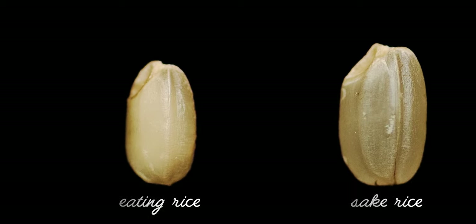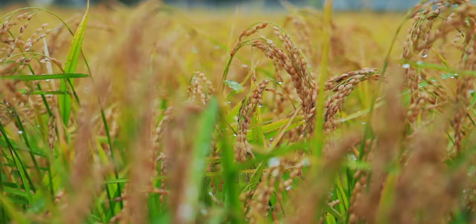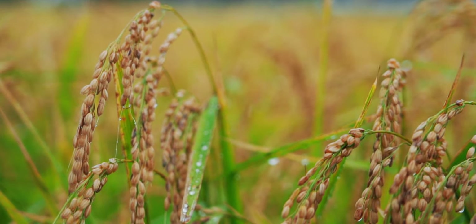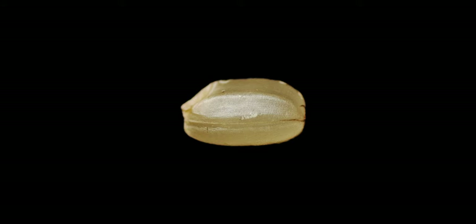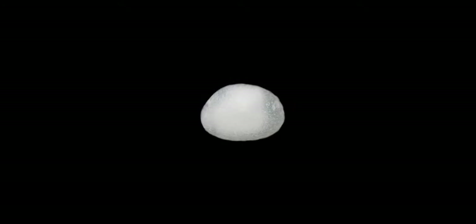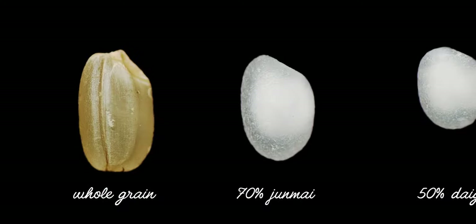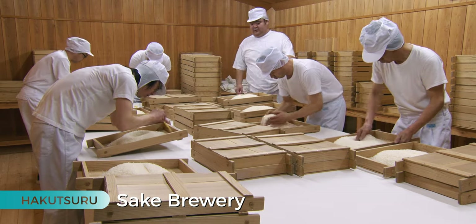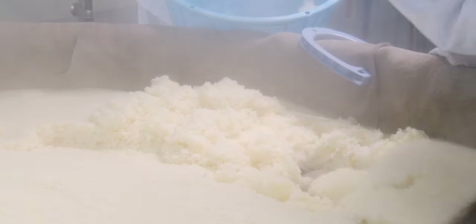Rice to be eaten is completely different from the one we use for sake fermentation. The variety — usually Yamada Nishiki is the best — has a big size of grain. This rice has to be polished on the surface because the surface has a lot of contaminants. To have a very high quality of sake, we have to sacrifice 50% of the original weight of rice, so only the core part is used for fermentation.